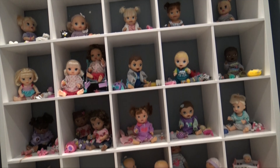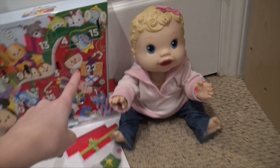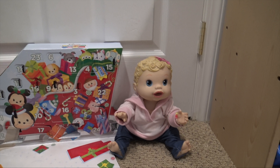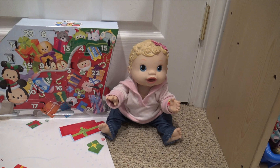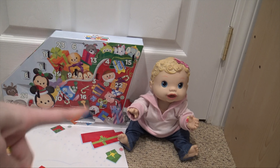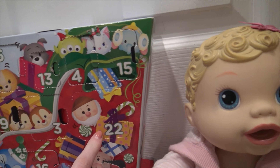Hey guys, welcome back to my channel. Today is December 22nd, so we are here with Harper to open the 22nd day of our advent calendar. She's pretty little, so I don't know how much she'll be able to do. Continuing on, I don't know how much any of the babies are gonna be able to do with opening this, so we'll probably help them. But Harper is gonna open day 22, and it's pretty big.